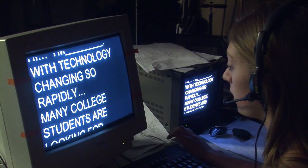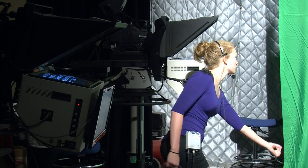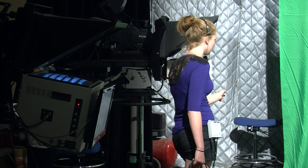Via the teleprompter, talents can read their script on the screen. The floor manager makes sure that everything on the set is okay and also cues the talent on what to do.